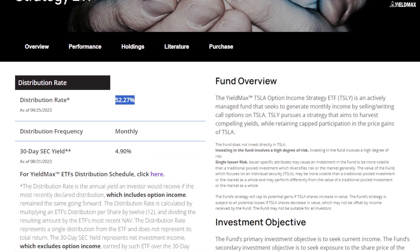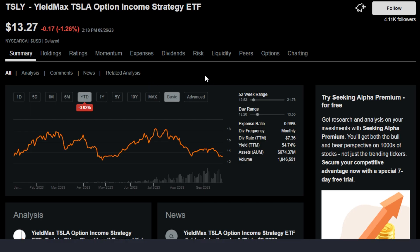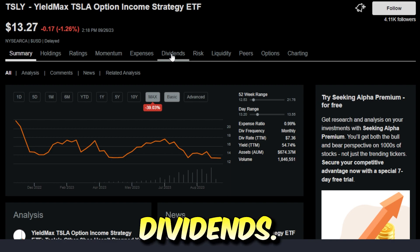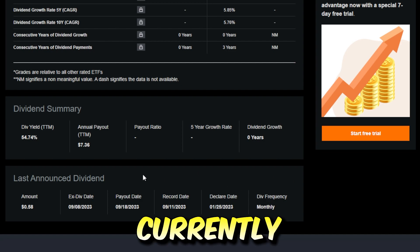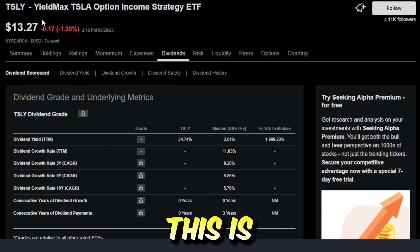Tesla is currently offering a distribution rate of around 52.27%, and this is because of the strategy it uses by writing covered calls on the highly volatile stock Tesla. Even though Tesla is pretty much trading flat year-to-date, TSLY is down 39.03% all-time, not including dividends. If you include dividends, things look much differently, considering TSLY does have a massive trailing 12-month dividend yield of over 50% currently and has paid over $7.36 over the last 12 months — and this is for a stock currently around $13 or $14.